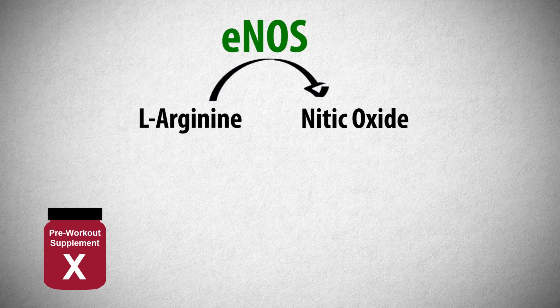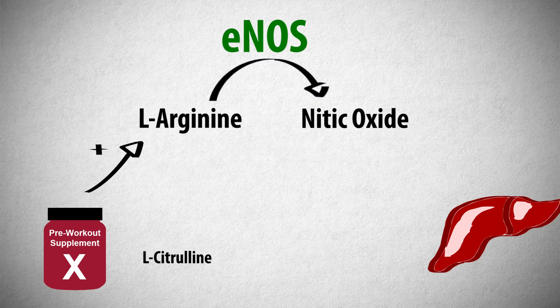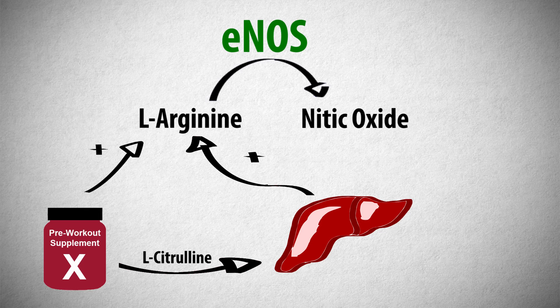Pre-workout supplements often try to take advantage of this pathway by supplementing L-arginine. Likewise, L-citrulline is also often used, as it can be converted by the liver into L-arginine.